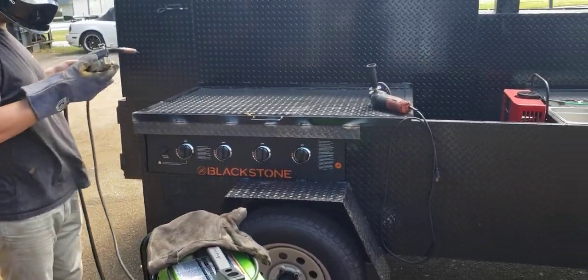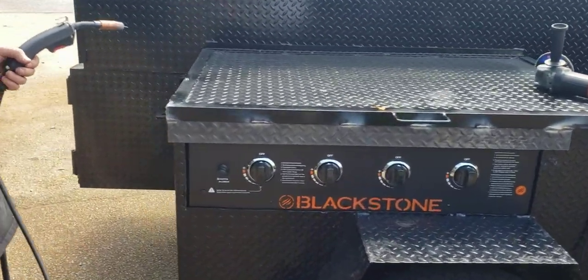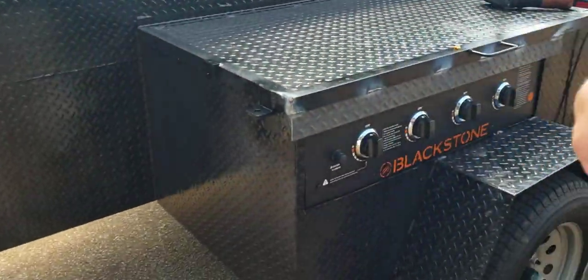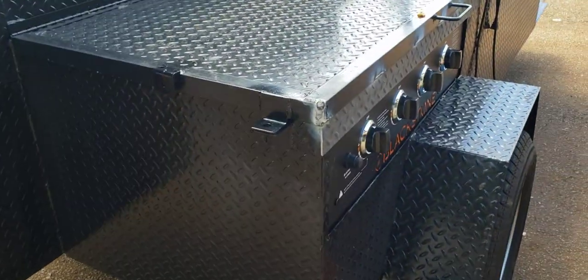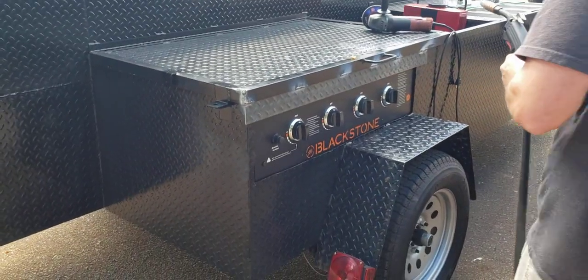Welded it all back into place there. Lids on top — Austin's just putting the anti-theft front lid in place. There's a locking loop. We're going to grind this down, paint it up, and the gentleman is picking up tomorrow.